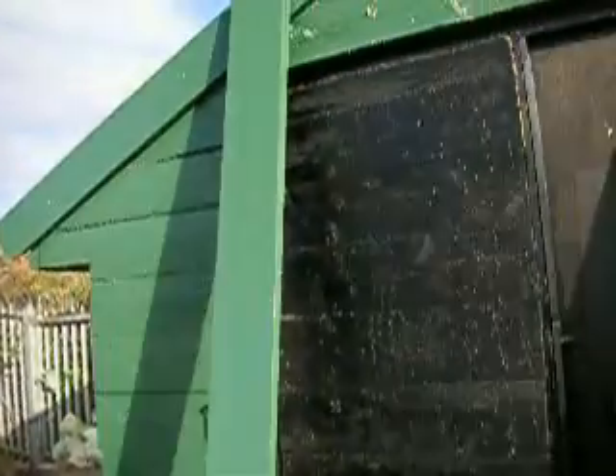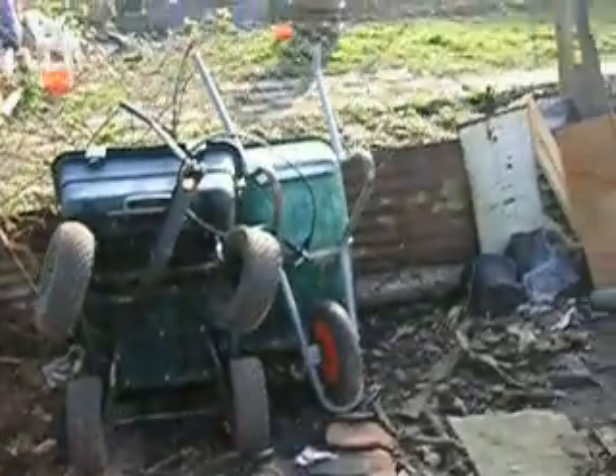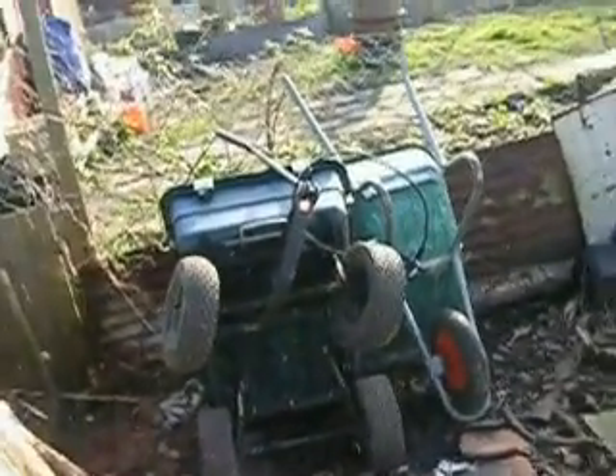I've put some planks on one of the doors. I haven't got round to putting planks on the other door yet. I've moved the pile of wood and put the wheelbarrows there, nicely padlocked.